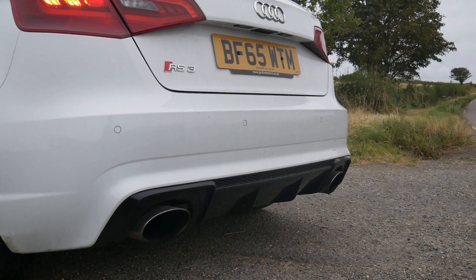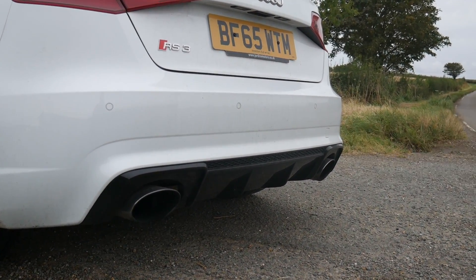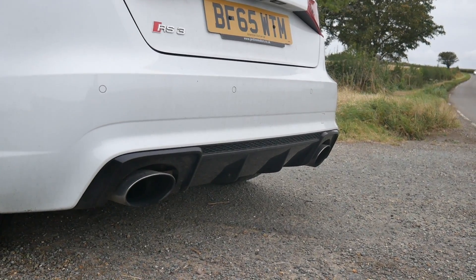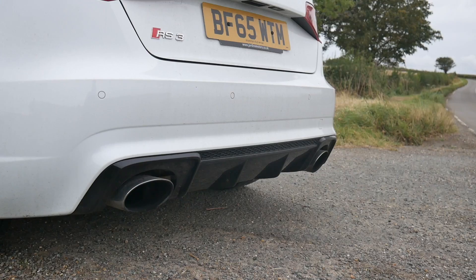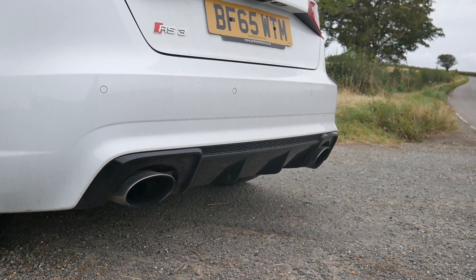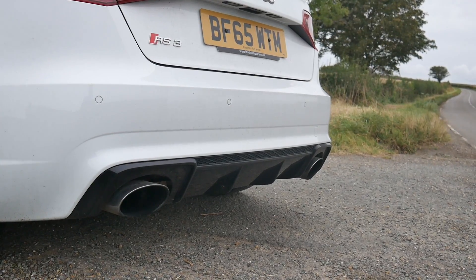That sounds ridiculous. Yeah, the noise — it's the noise for me. Can we see the boost? Yeah, you can see the boost gauge fill up.